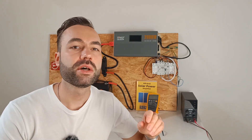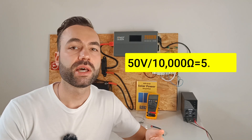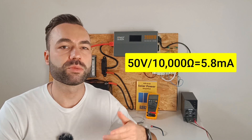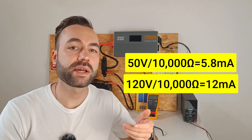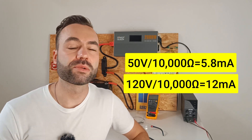For example, 50 volts across 10 kilo ohms with dry skin gives you 5 milliamps through your body. But if you use 120 volts across the same resistance, you'll get 12 milliamps of current. So the higher the voltage, the greater the current, and consequently the greater the risk.